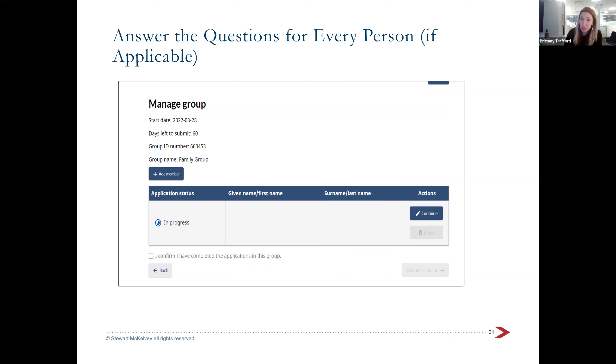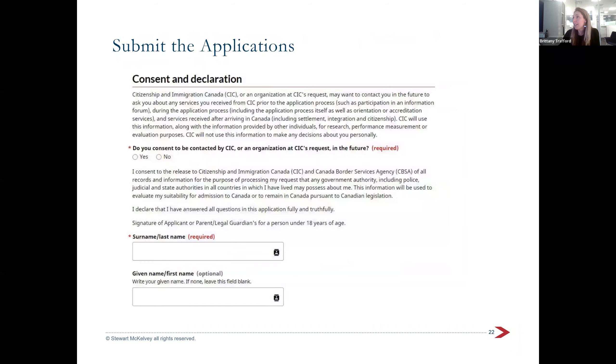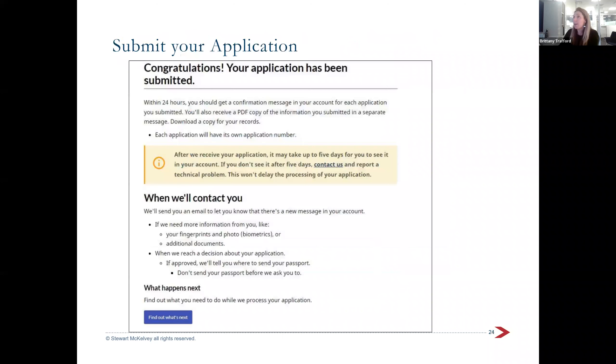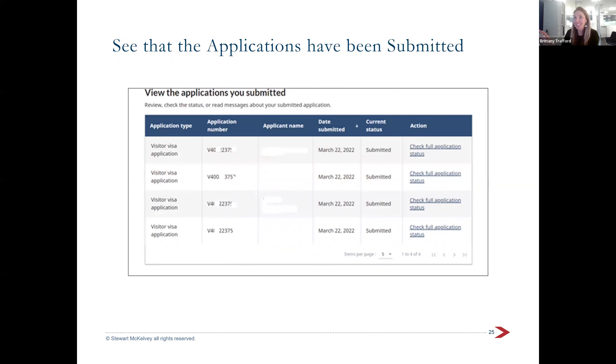You'll fill in detailed information for each person including children by adding members to the group and continuing each application. There's also an option for a consent for personal information — if you want a family member to have access to your documents, you can fill in a use of representative form. Lots of applications are being approved with only a passport. When all information is uploaded and complete, the status circle will turn green and say 'complete.'